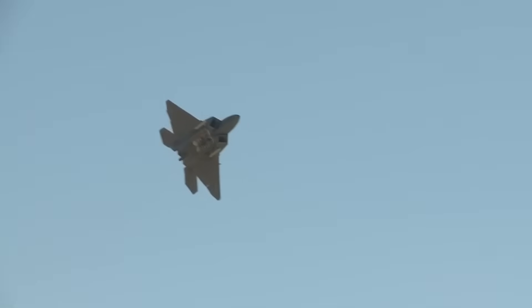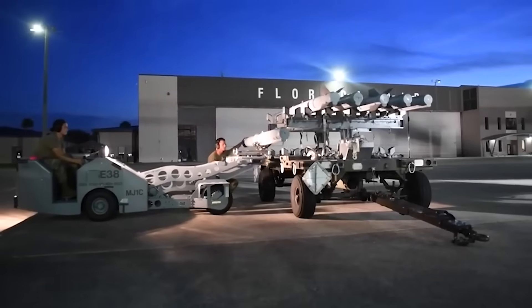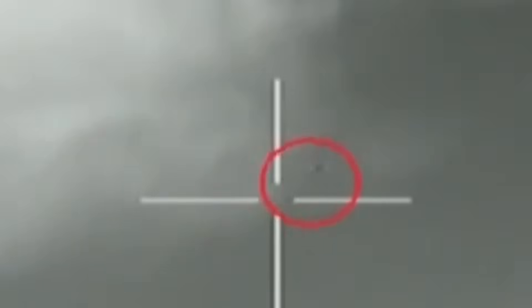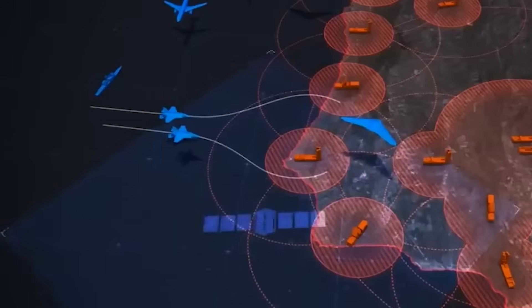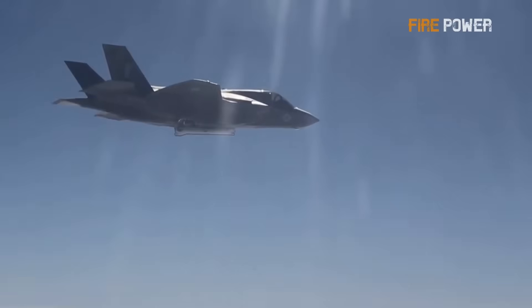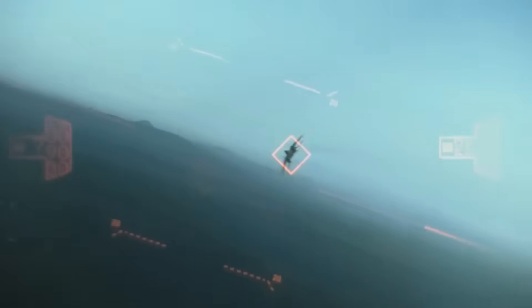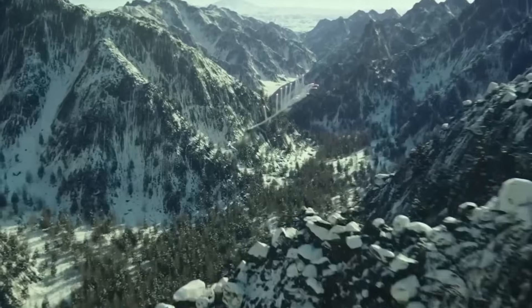The guidance system is where things get interesting. It combines inertial mid-course guidance with a two-way data link and a dual-mode terminal seeker. This missile can locate its target using radar and possibly infrared imaging, and it can resist electronic jamming. Even if the enemy tries to confuse it with countermeasures, the AIM-260 adapts and stays locked on.